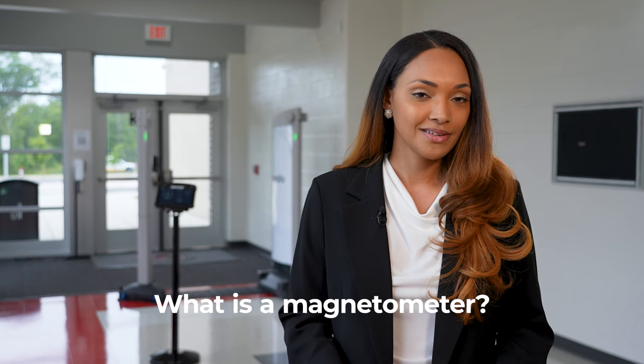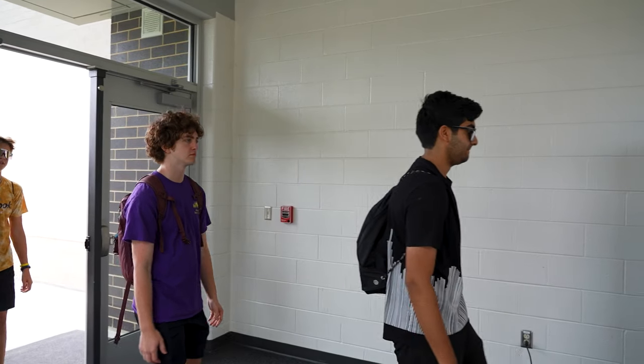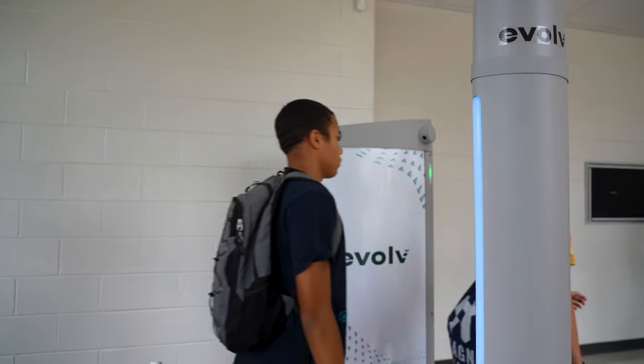Hi students, I'm Megan, your guide for today's journey through the magnetometer. What's a magnetometer, you ask? Let's take a look. These safety screening devices use artificial intelligence to help detect potential weapons or other devices that should not be brought into school buildings.